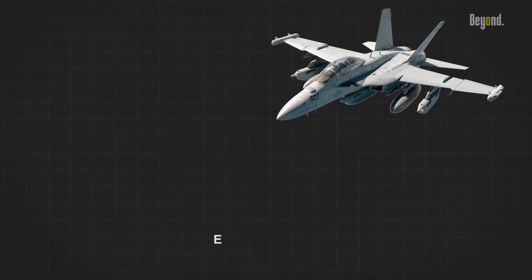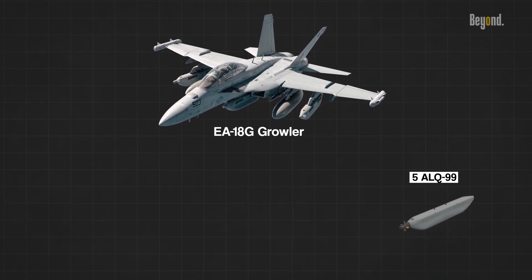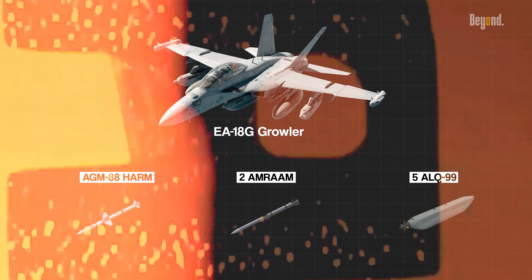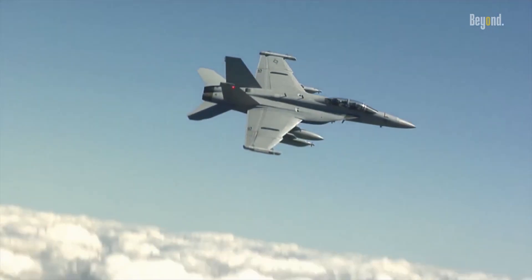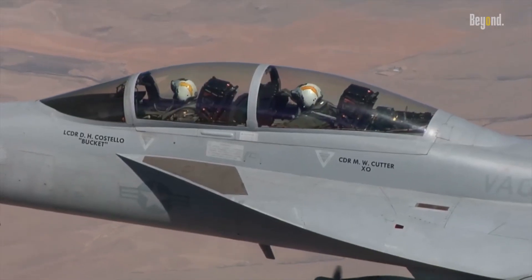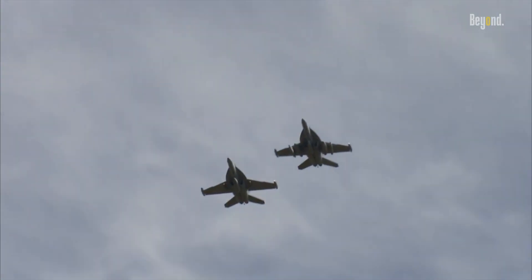The EA-18G can be fitted with up to five ALQ-99 jamming pods and will typically add two AIM-120 AMRAAM or AGM-88 HARM missiles. The EA-18G will also use the INCANS interference cancellation system, which allows voice communication while jamming enemy communications — a capability not available on the EA-6B.